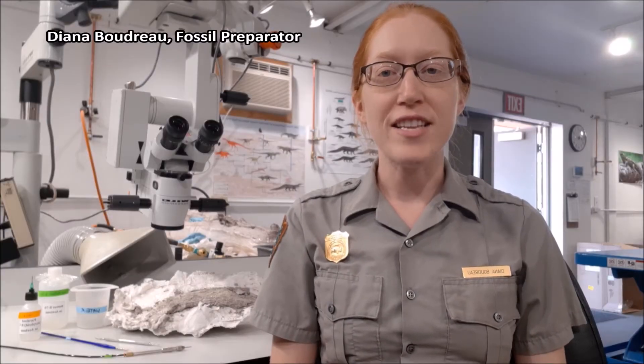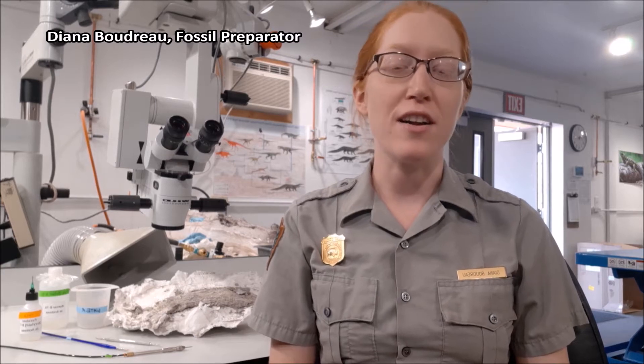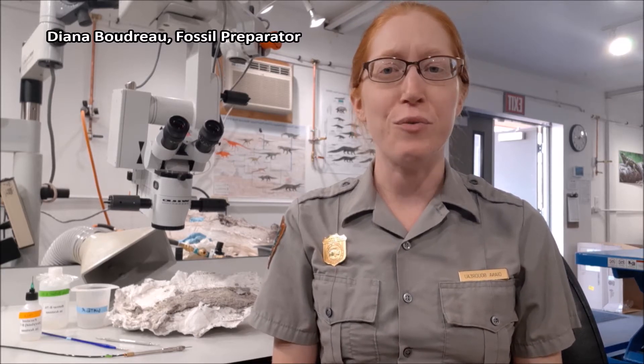Our best evidence for the age of fossils comes not only from the dinosaur fossils themselves, but from studying the rocks that surround them. There are two ways scientists do this: relative dating and absolute dating. Here at Petrified Forest, we have ash layers in our rock record that allow us to conduct absolute dating. Volcanic rocks such as ash contain radioactive isotopes that degrade over time into a different isotope in a measurable way. Scientists examine the ratio of these two isotopes to pinpoint a more specific age.